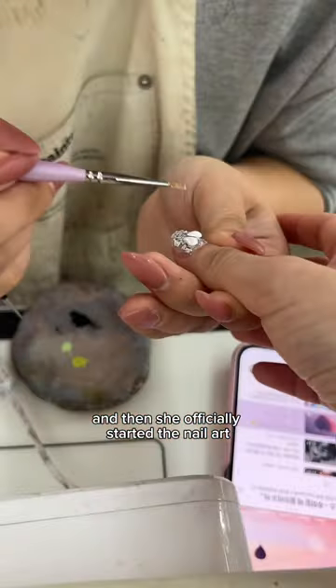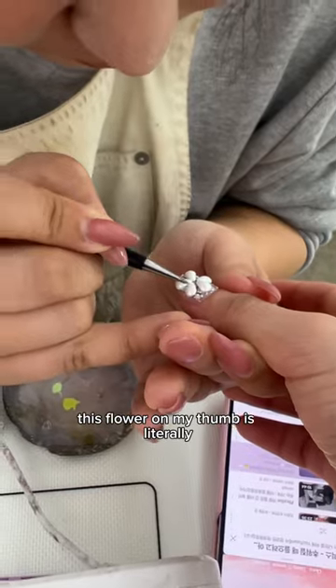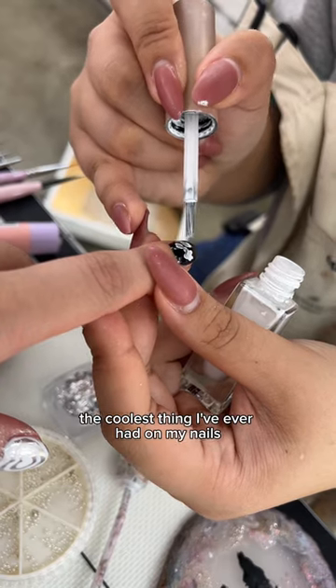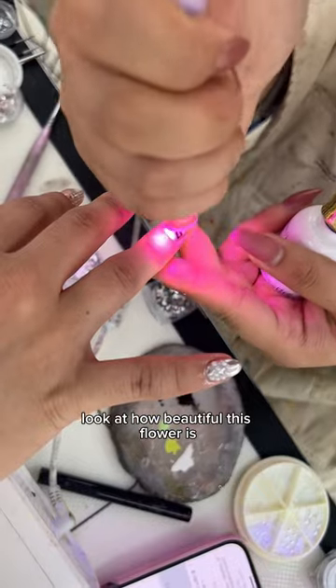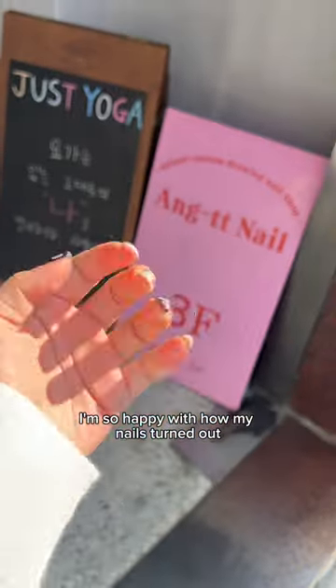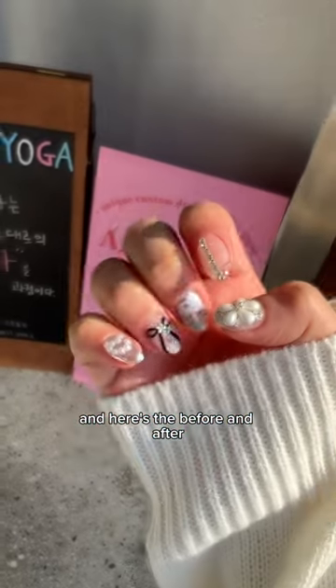And then she officially started the nail art. Let me tell you, this flower on my thumb is literally the coolest thing I've ever had on my nails. She is literally so artistic. Look at how beautiful this flower is. I'm so happy with how my nails turned out. And here's the before and after.